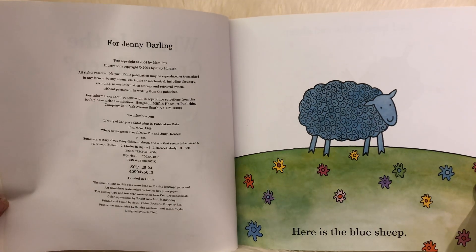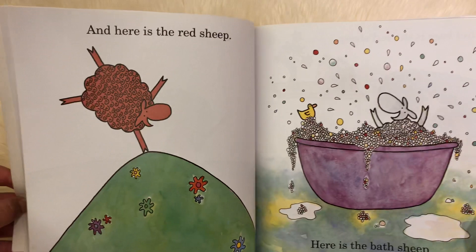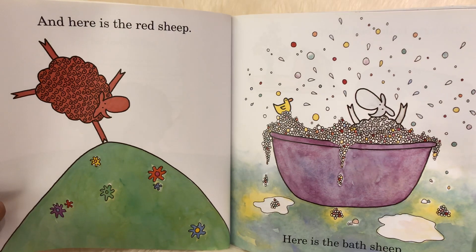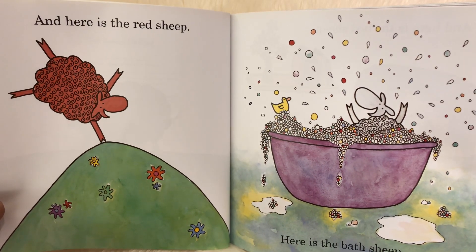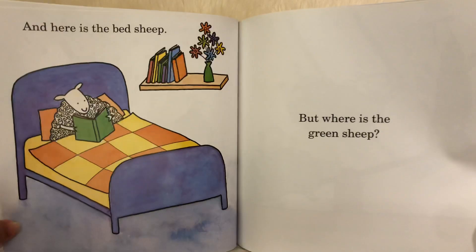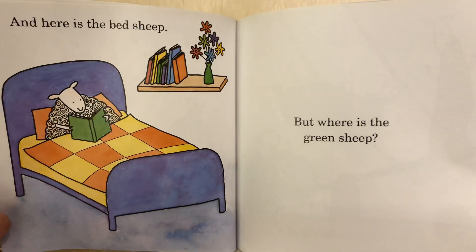Here is the blue sheep. Here is the red sheep. Here is the bath sheep. Here is the bed sheep. But where is the green sheep?